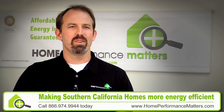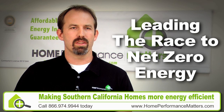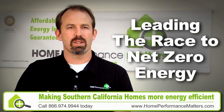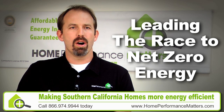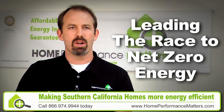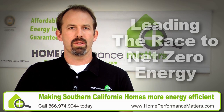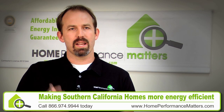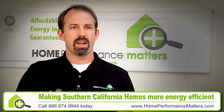The goal of Home Performance Matters is to lead the race to net zero energy. The hope is that in the future we won't be reliant any longer upon burning coal or importing oil, but that we'll all live in super efficient homes that are powered by renewable energy sources. The passion of our company is to prove that that's possible now with technology that we already have at our fingertips.